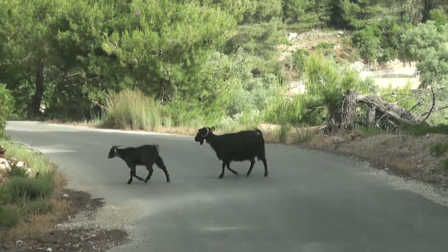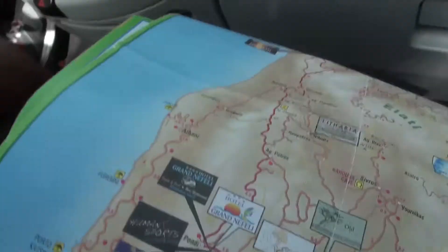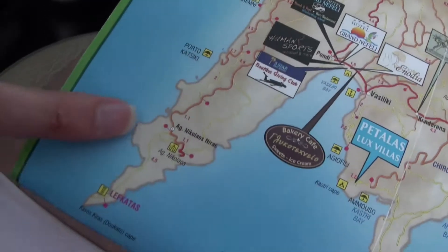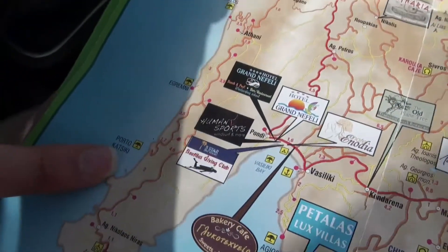We are just on our way to the Lefkada Peninsula. You can see this is Lefkada and this is where we're going. We're going to Porto Katsiki, which is one of the most famous beaches on the island, and the drive here is fantastic. We're driving through really quiet nature, very narrow streets, and it smells fantastic from all the herbs that grow around here. We see goats on the streets, we see little taverns. It's really, really nice.